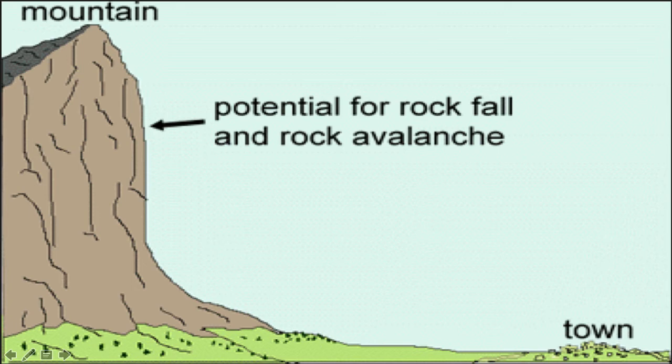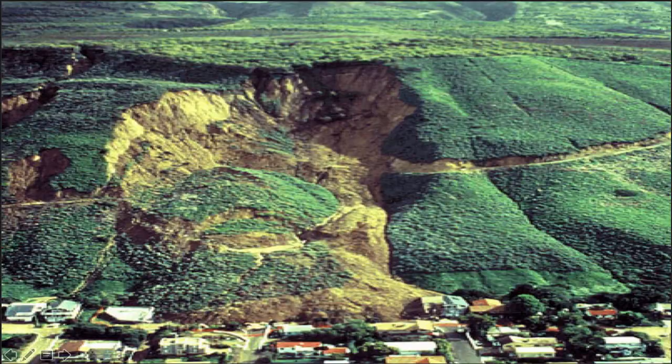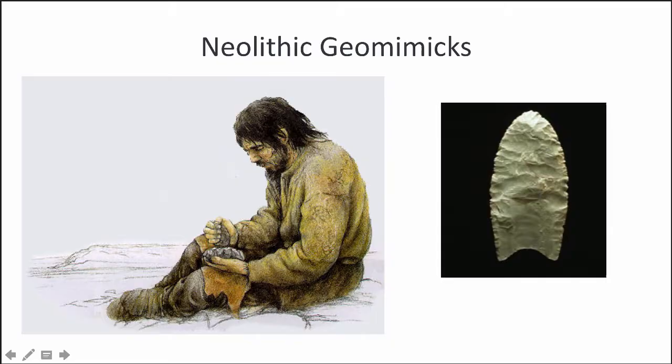Wind and water are just instruments of gravity, and gravity on its own can pull down huge chunks of the landscape. Cliffs are carved by the spontaneous slumping of rocks or by avalanches, and they can actually reshape big chunks of the planet's surface, as you can see in this image.